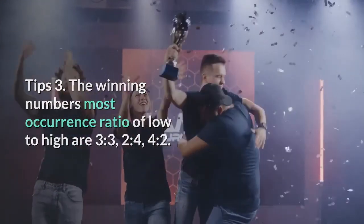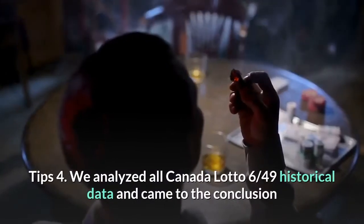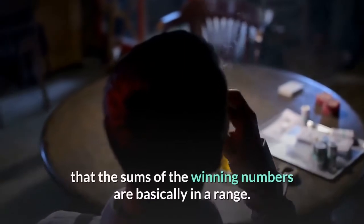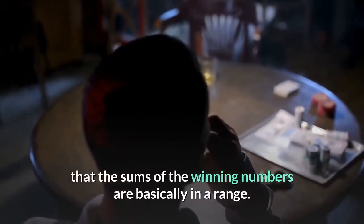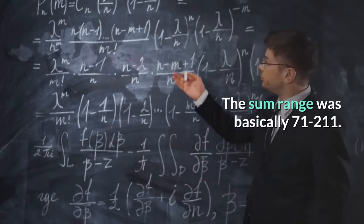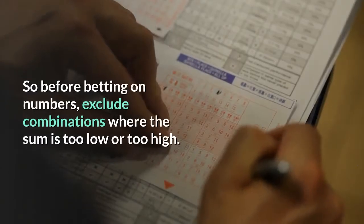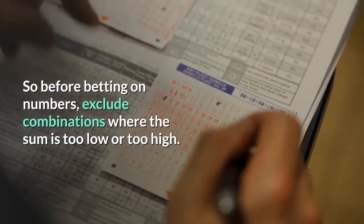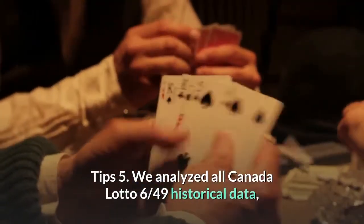Tip 4: We analyzed all Canada Lotto 6/49 historical data and concluded that the sums of the winning numbers fall within a specific range. The sum range was basically 71 to 211. Before betting on numbers, exclude combinations where the sum is too low or too high.